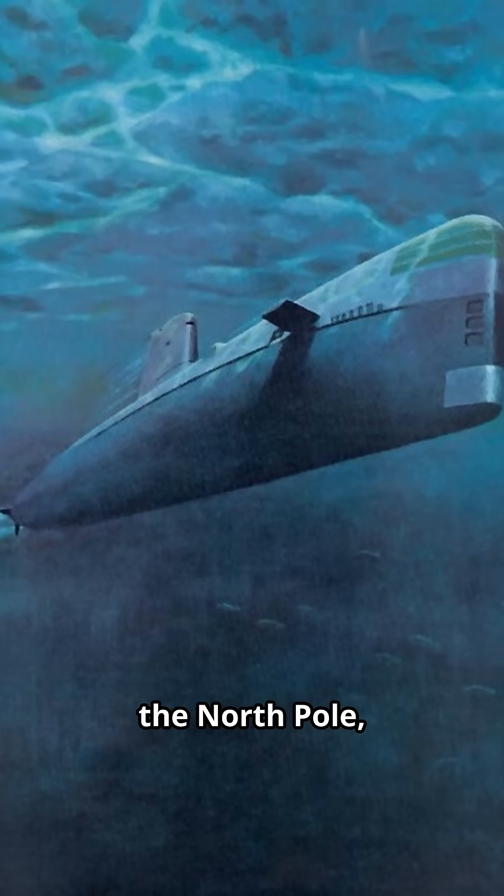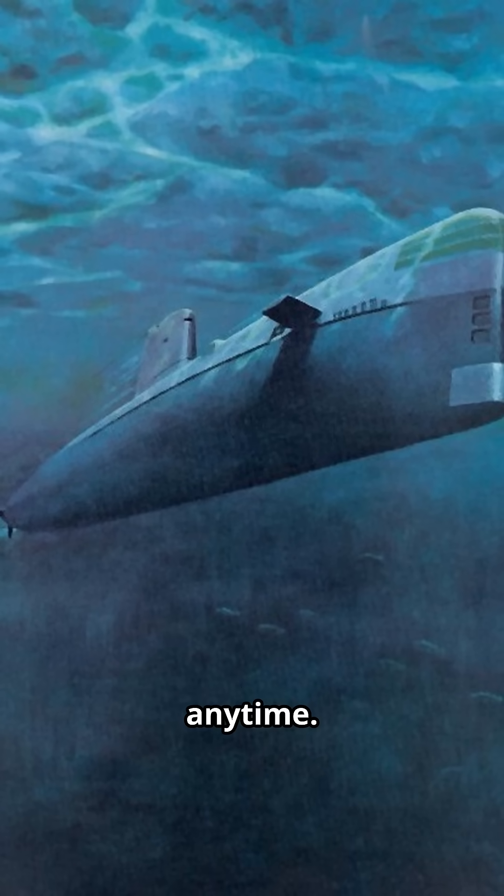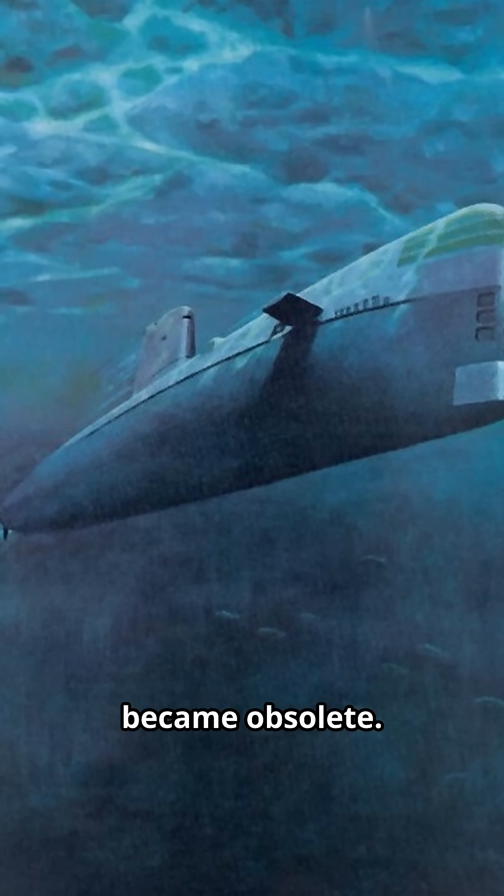And in 1958, it pulled off the impossible — it sailed under the North Pole, proving nuclear subs could strike anywhere, anytime. Overnight, every other Navy became obsolete.